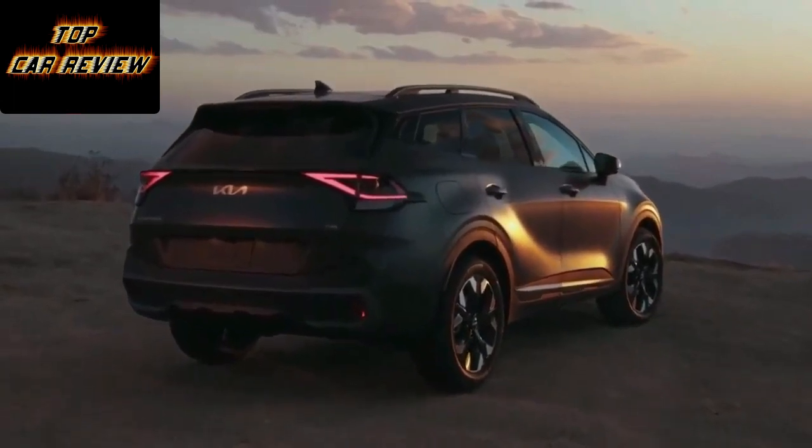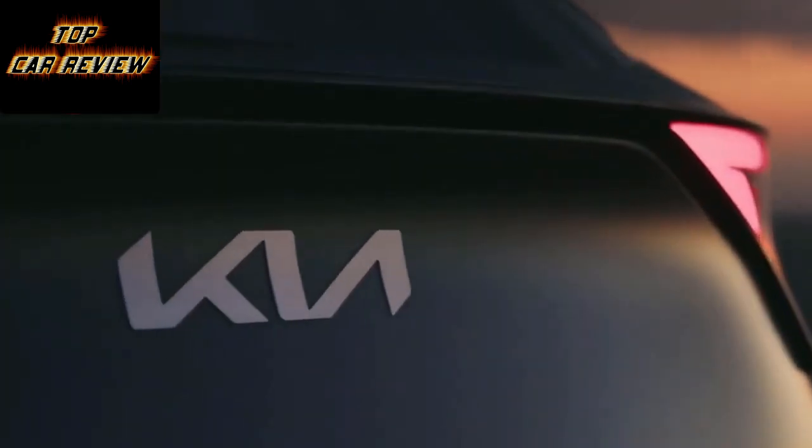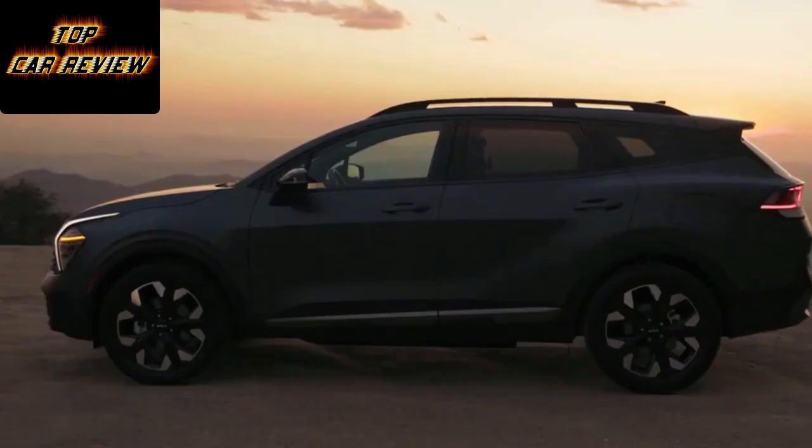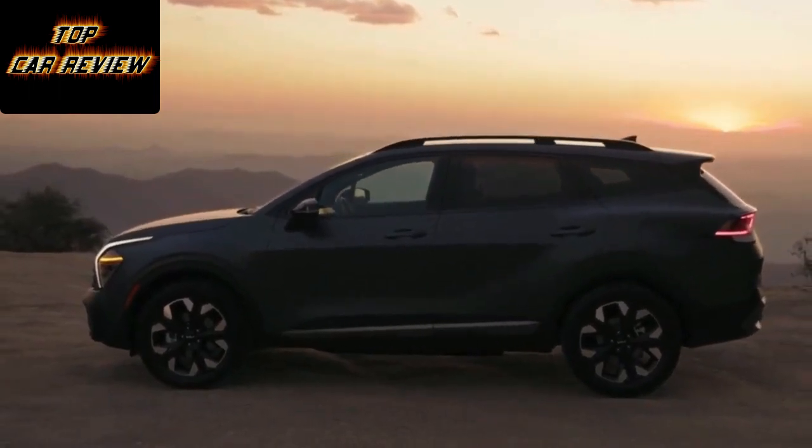The plug-in hybrid PHEV is the last variant to join the Sportage ranks, alongside petrol, diesel, mild hybrid and hybrid versions. That's a total of nine different powertrains. Talk about hedging your bets.